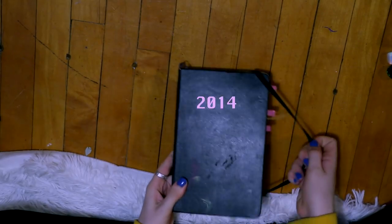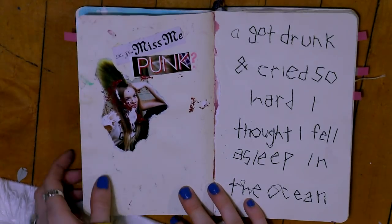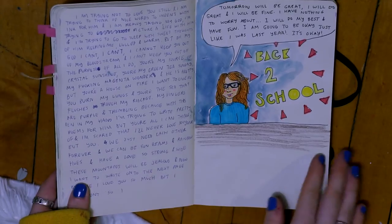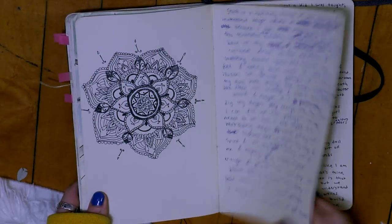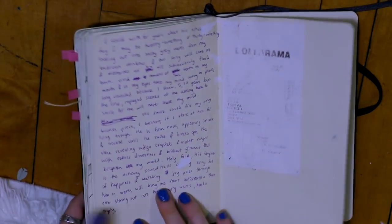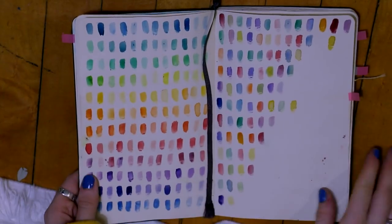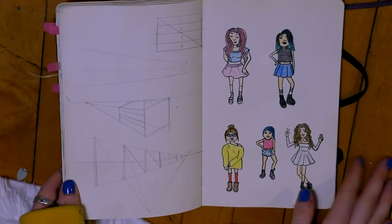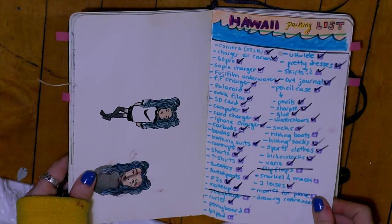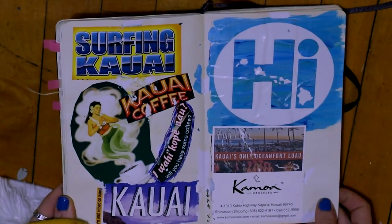The next sketchbook is my 2014 art journal. The first one was done but I really wanted to keep up the flow, so I got this little Moleskine which is the perfect size to bring anywhere. Again, lots of writing — I still had lots of emotions and lots to say about them. I did a lot of these little doodles in class because I have really bad ADHD and drawing is really the only thing I can concentrate on. I also used this as a travel journal when I went to Hawaii, drawing on the plane and collecting all sorts of little things.